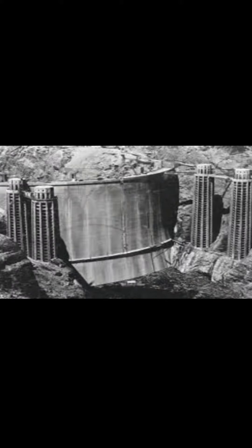Construction begins: Excavation and construction work on the Hoover Dam began April 20, 1931. Thousands of workers, known as Hoover Dam workers or high scalers, labored under challenging conditions to build the massive structure. The construction required a significant amount of concrete — pouring started June 1933 and continued to May 1935, with a total of 3.25 million cubic yards of concrete used.